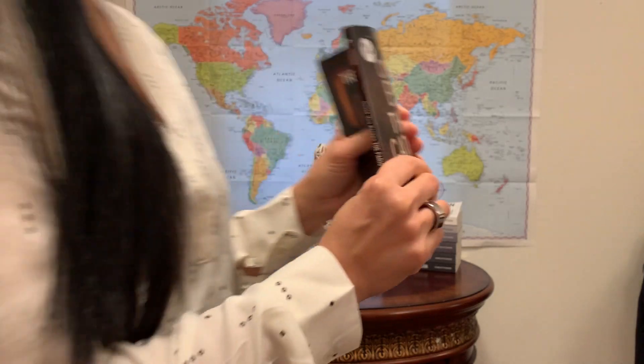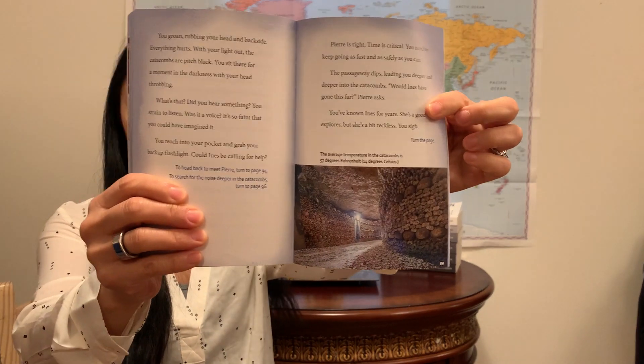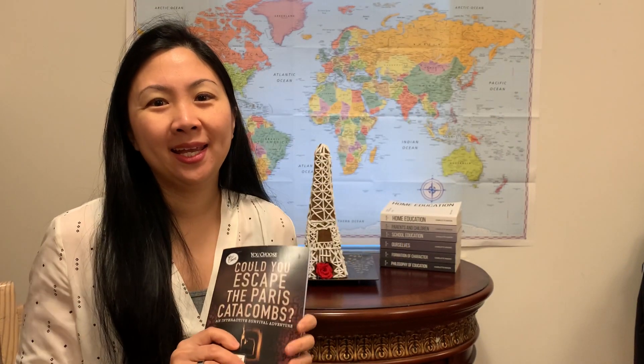I do think this book has value for learning about the catacombs. I looked up a few YouTube videos wanting to show my kids the catacombs, and sadly I did not find anything that was appropriate enough — perhaps there was one cartoon, but it seemed a little bit spooky. This book is filled with historical pictures as well as modern day photographs, and it gives you this sense of adventure, like I'm in the Paris catacombs — what am I going to choose?